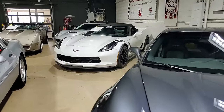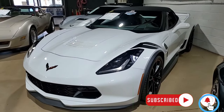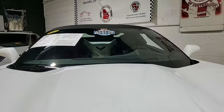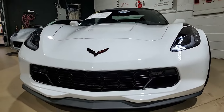Here's a 2019 Chevrolet Corvette Grand Sport 3LT convertible — what a beautiful car with just over 14,000 miles. This 2019 Corvette is just like new: arctic white on the exterior, jet black on the interior, and a beautiful jet black convertible top.